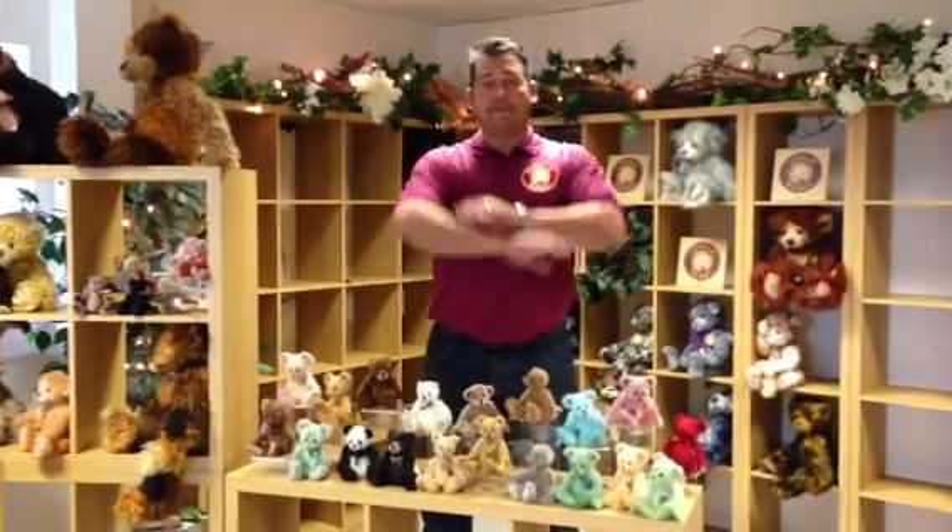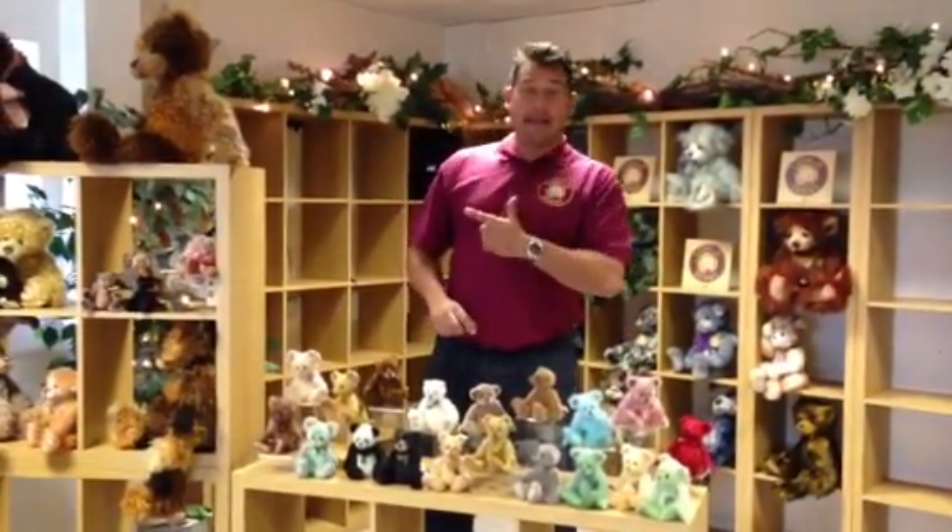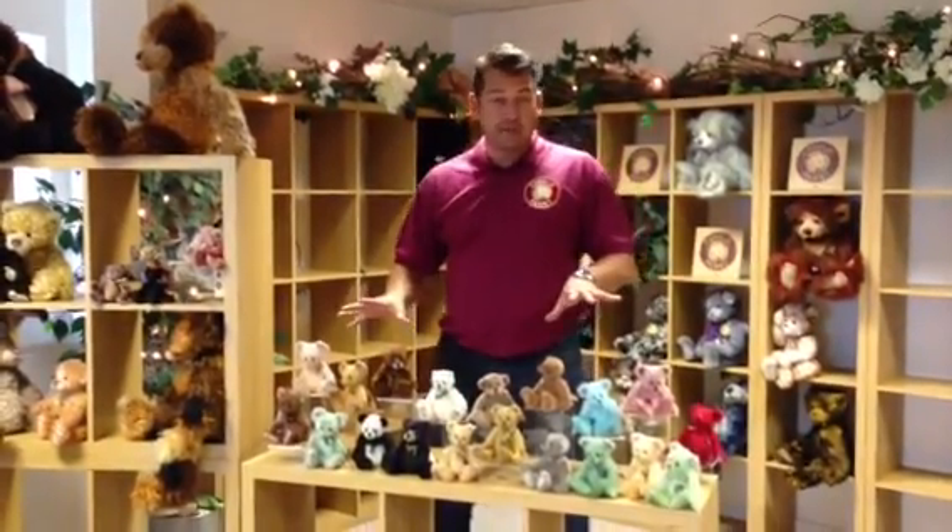Welcome to video number three. This is the Minimo collection and the keyrings. So let's quickly whip you through all of these. We've basically got four sets of Minimo to show you and one set of keyrings.